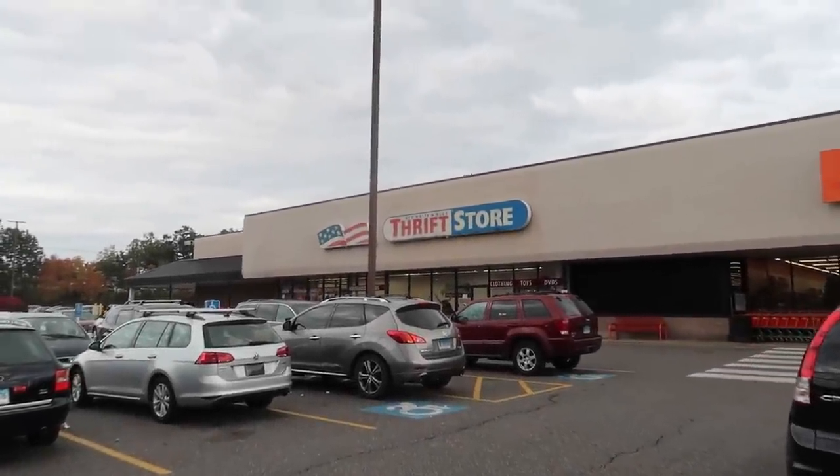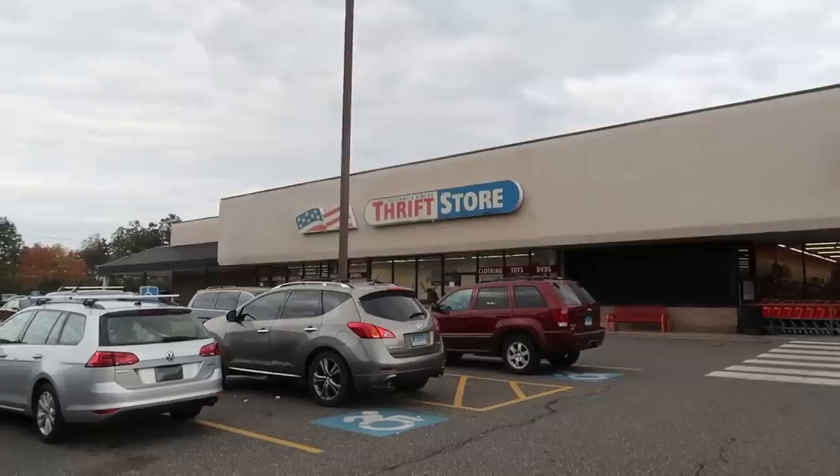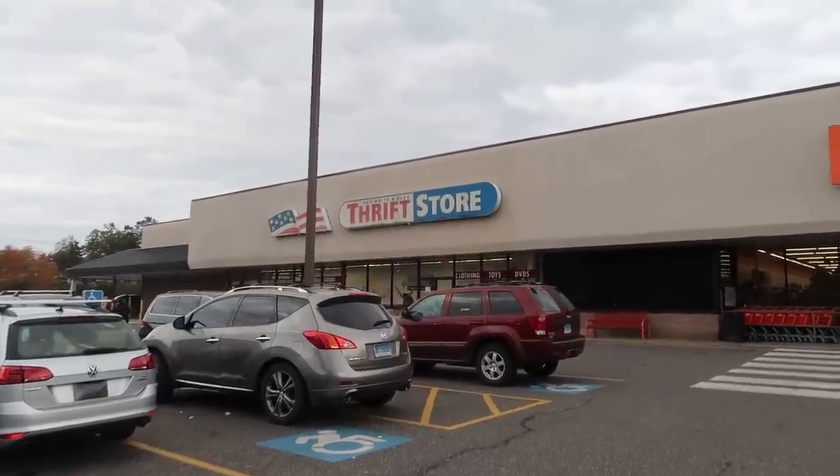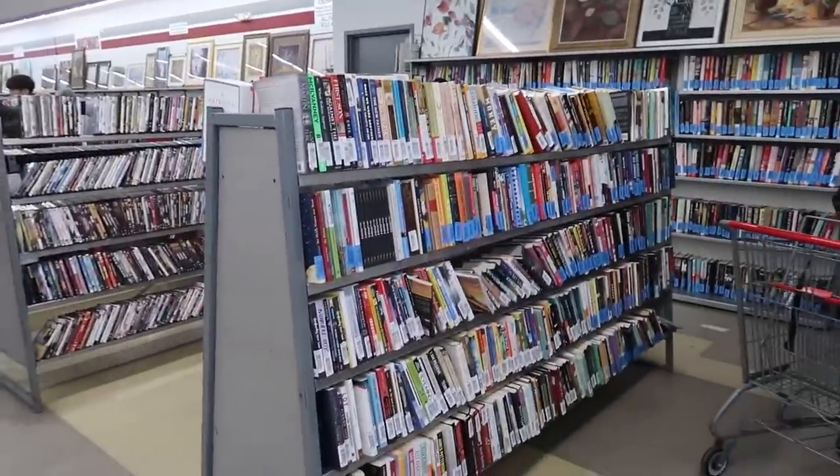What is up YouTube, Thrift School here outside the thrift store. We're gonna head inside, see what we can find to buy and sell on eBay and Amazon. Let's go. Everything is 50% off except blue tags.